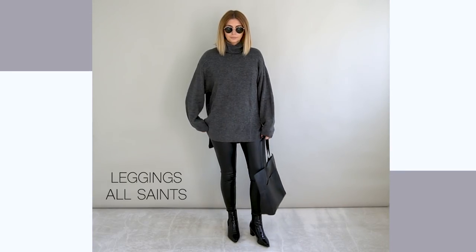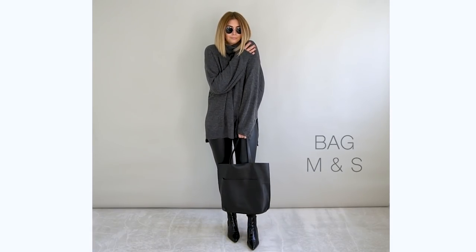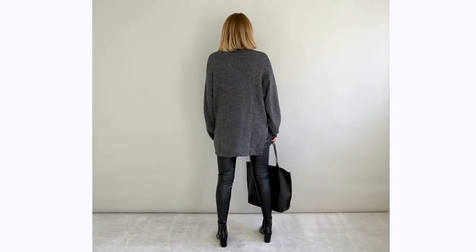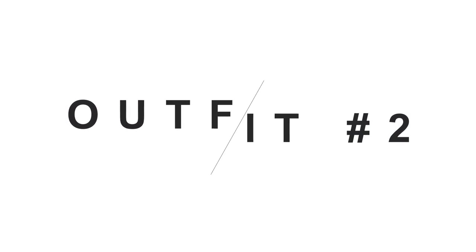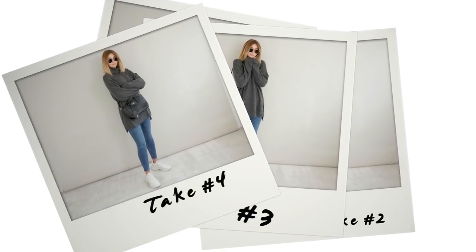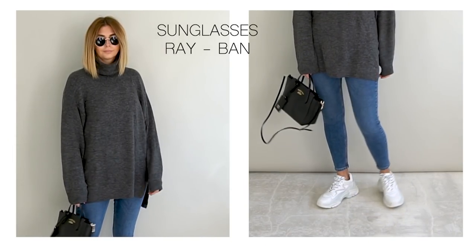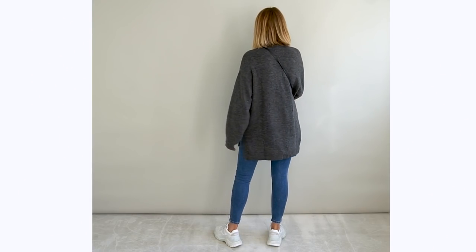It's the jumper that hides a multitude of sins, including a visit to the buffet! A longer style like this one works best over tighter fitting bottoms like these leather-look leggings — sexy! But if you don't fancy spray painting your legs into a pair of those, then skinny jeans will work equally as well. Teamed with a crossbody bag and a pair of trainers — yes, there's those dad trainers again — it makes for the perfect laid-back, off-duty look.